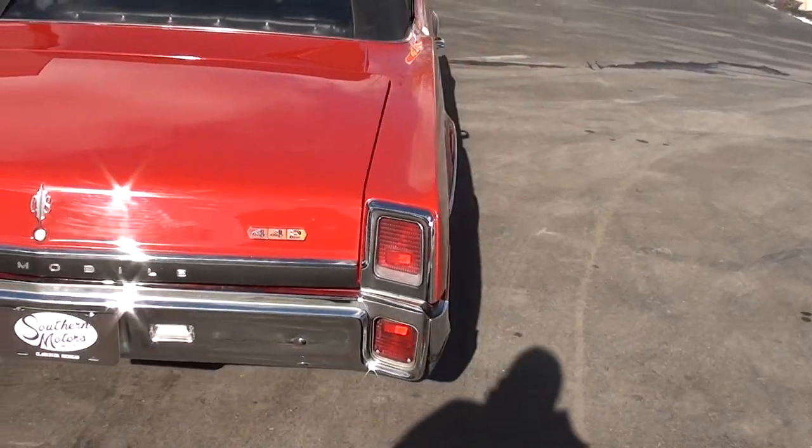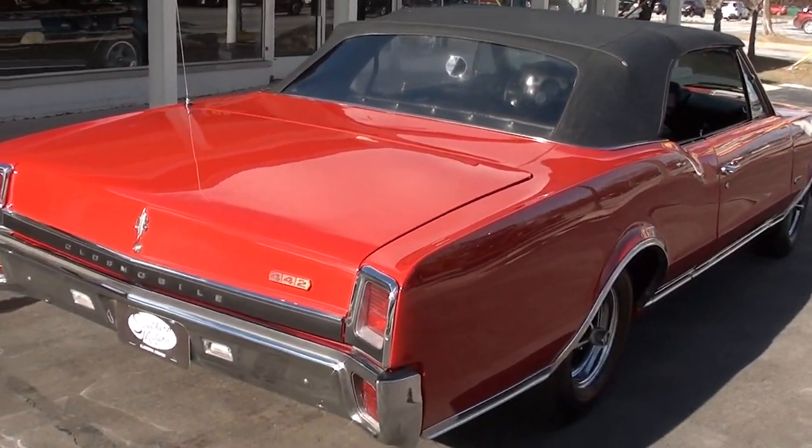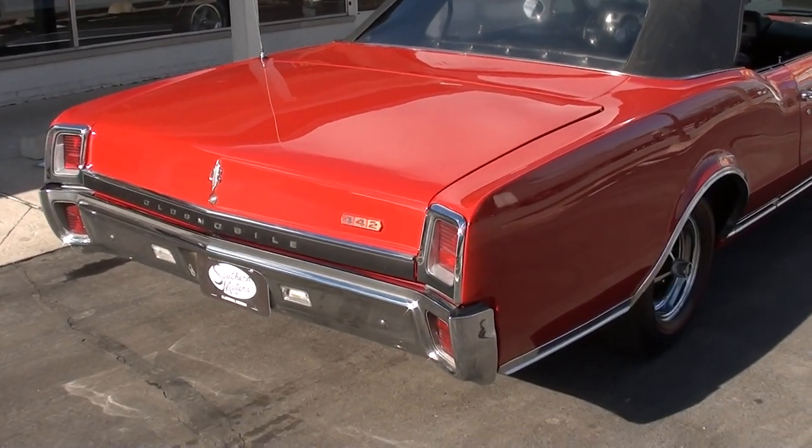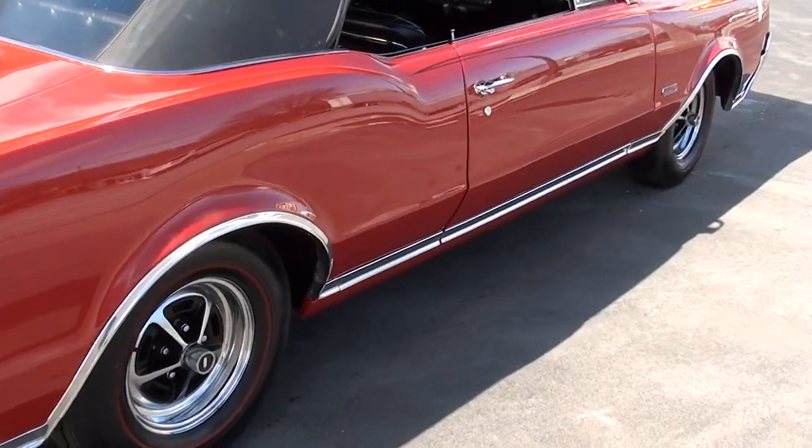Jay and I bought this car down at a show in Georgia. Matter of fact, that night it was 72 degrees. We jumped in it, cruised it to dinner. Just a good running and driving car.